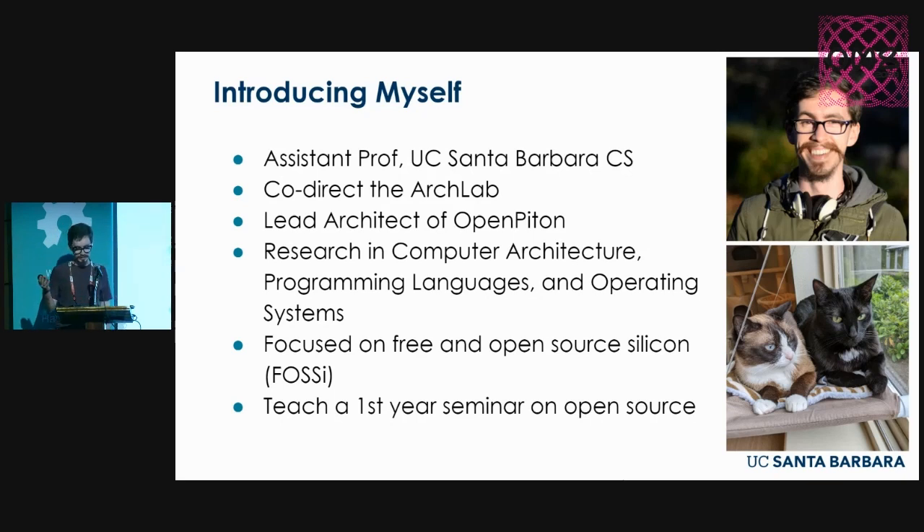My focus in the open source hardware space is really on free and open source silicon, or FOSSE. I'm actually also a director of the FOSSE Foundation, which you should check out.